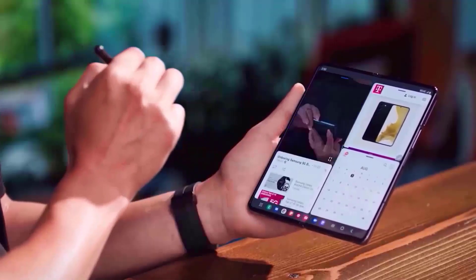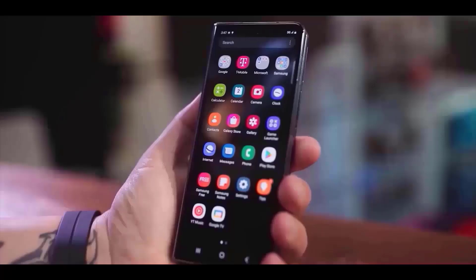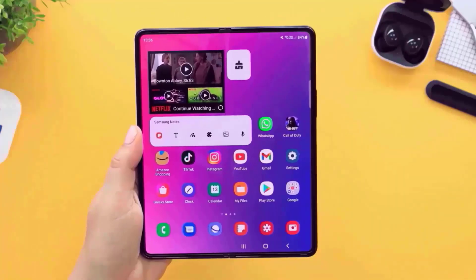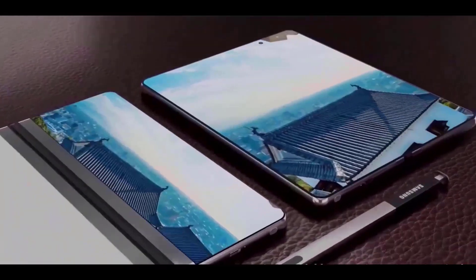It appears that Samsung is finally listening to user feedback and will introduce a cover screen for the Galaxy Fold 6 that is more suitable for typing and everyday tasks without being too narrow, in comparison to other companies' foldable phones that have screens with an aspect ratio similar to traditional smartphones.